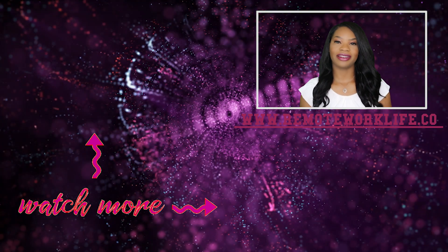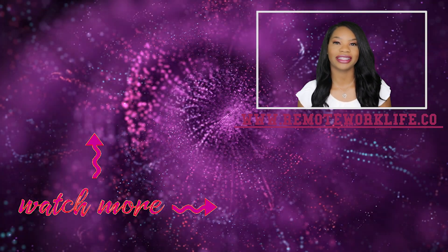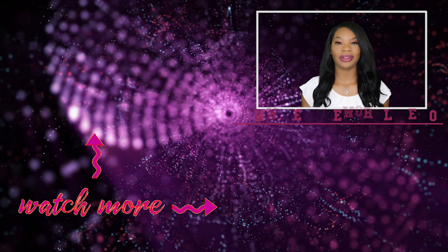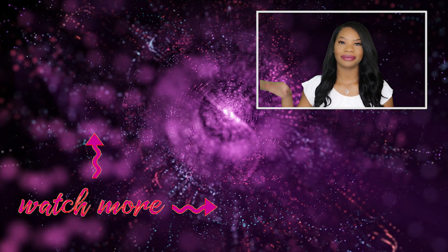Thank you so much for watching, I hope this was helpful, and I will talk to you soon. Bye!